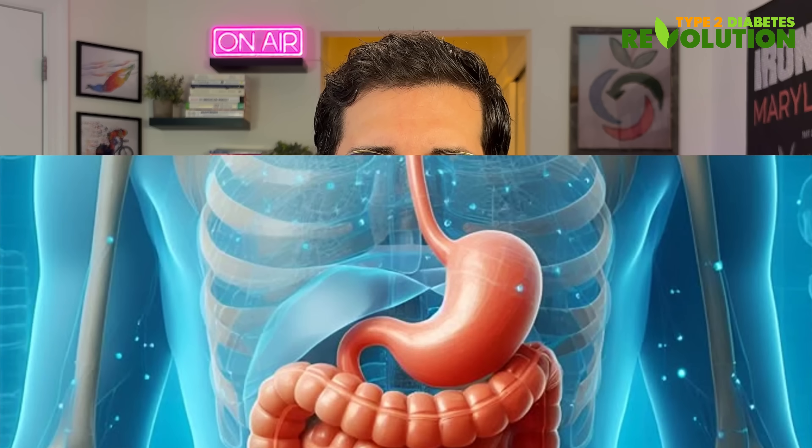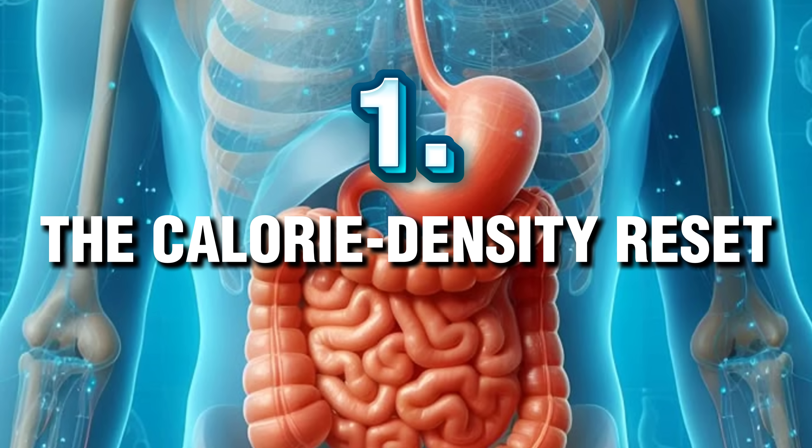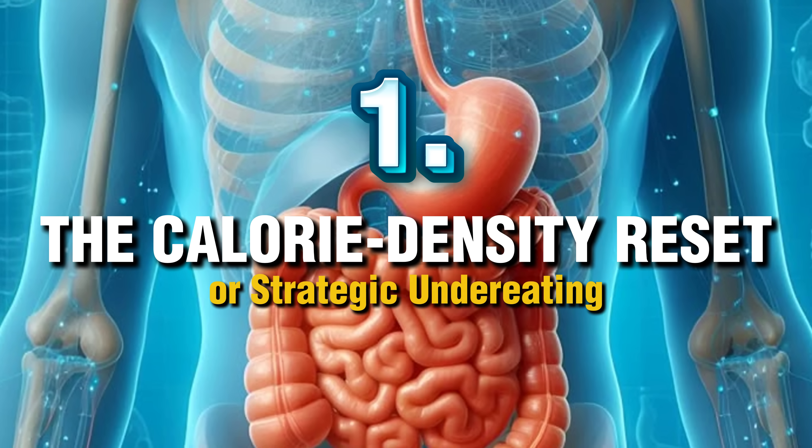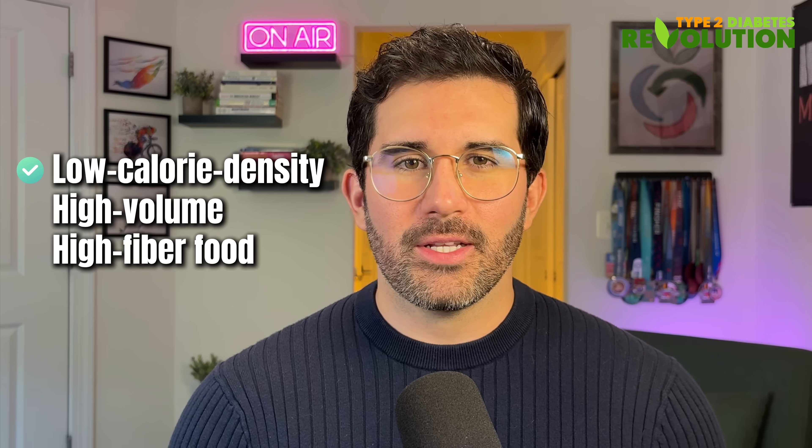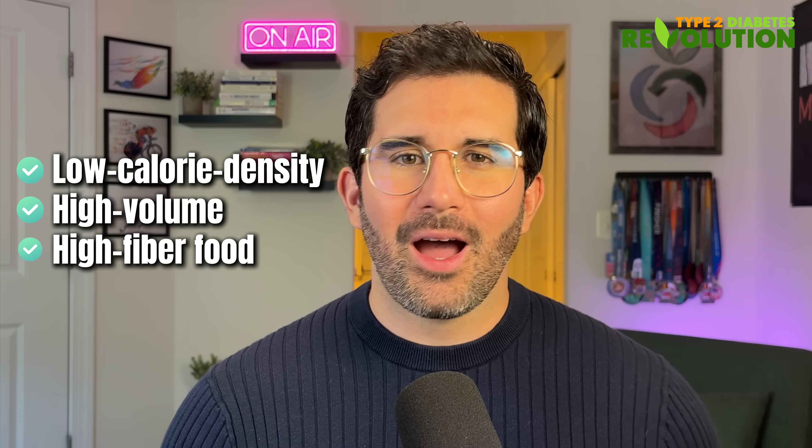So how do we actually clear this fat? Number one: the calorie density reset, or strategic under-eating as I call it. No gimmicks, no detox teas — just low calorie density, high volume, high fiber food, so your liver can finally catch up and start burning fat instead of storing it.